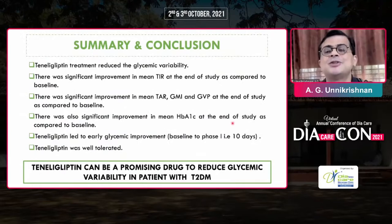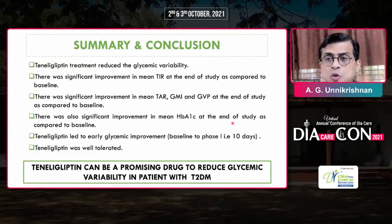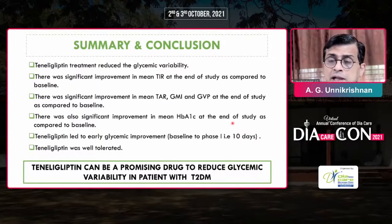There are some limitations of the study. Number one, there was no control group — it was not placebo-controlled or active comparator-controlled — but that was not the objective of the study. The objective was to see whether tenliglipton has an impact on time in range. We found that tenliglipton treatment significantly reduced glycemic variability and improved time in range, time above range, and glucose management indicator. There was also significant improvement in A1c at the end of the study. We also found that tenliglipton led to very early glycemic improvement, with time in range improving in as little as 10 days from baseline.